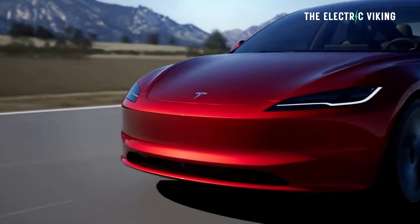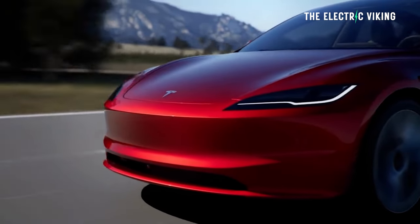Hello, my friends. Welcome to the channel. I'm Sam Evans. You're watching The Electric Viking. I am pretty keen to know what is going on with the Model 3 Performance.